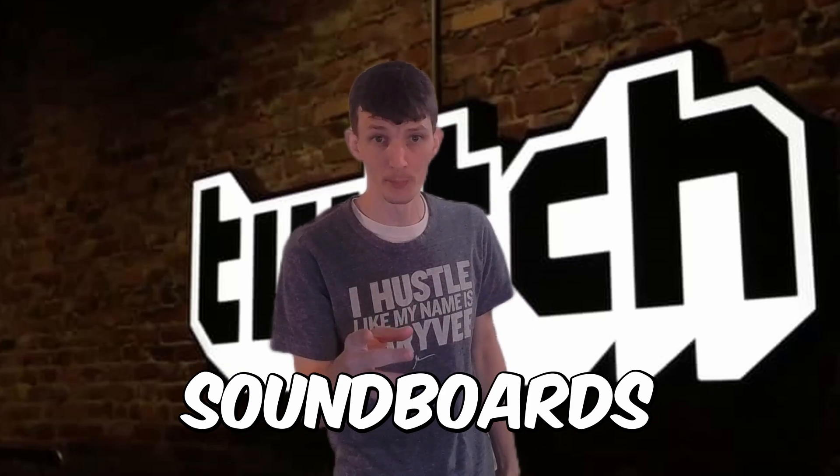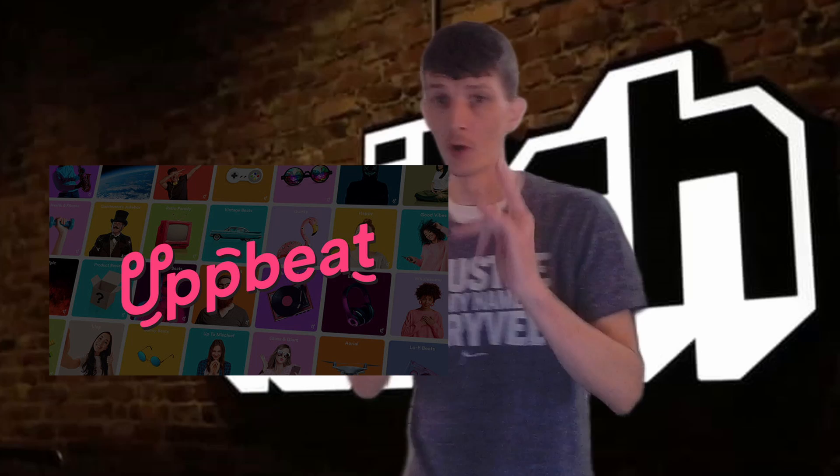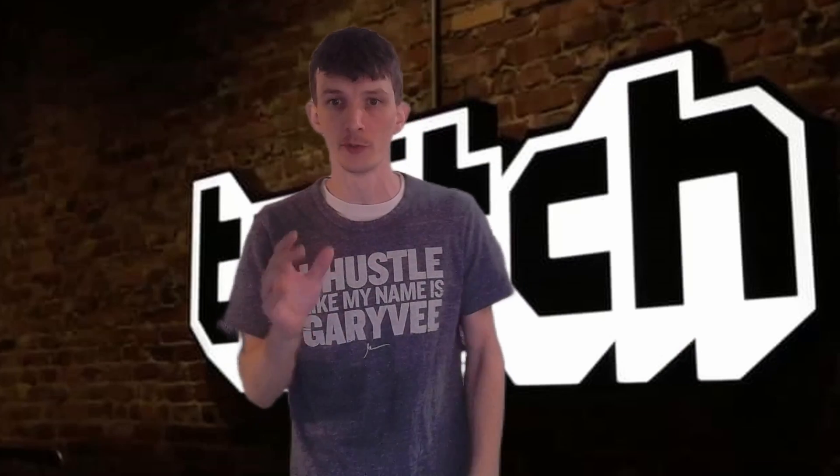Next up, let's make your stream more entertaining with soundboards and sound effects. You can use Epidemic Sound or Uppbeat to add some pizzazz to your stream. Feel free to use the links below in the description — you'll be supporting the channel.